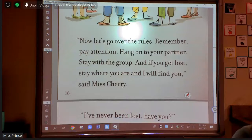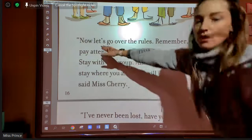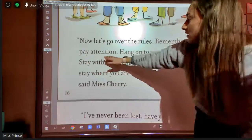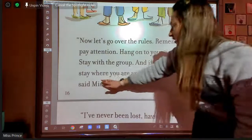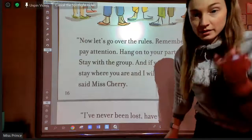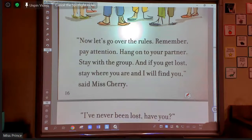I'll read it again — if you hear something that you think I should underline because it's important, tell me. Now, let's go over the rules: remember, pay attention, hang on to your partner, stay with the group, and if you get lost, stay where you are and I will find you, said Miss Cherry. So why is she telling them this stuff, Kaya? So they don't get lost.